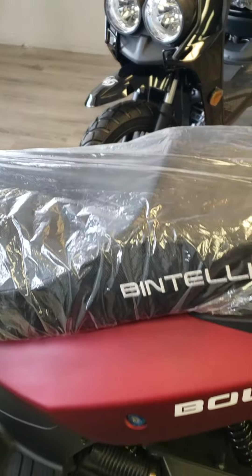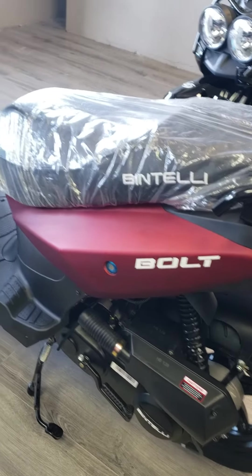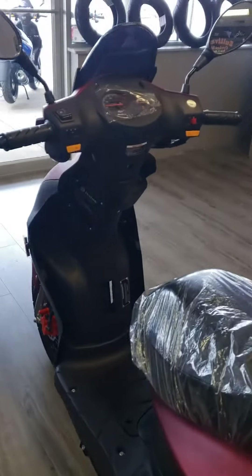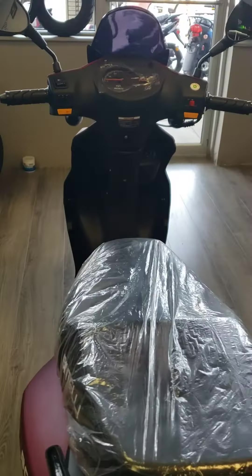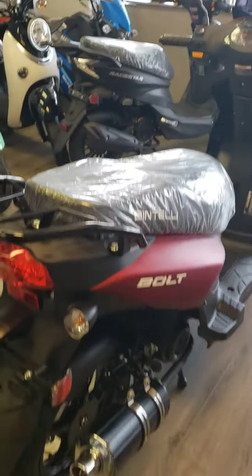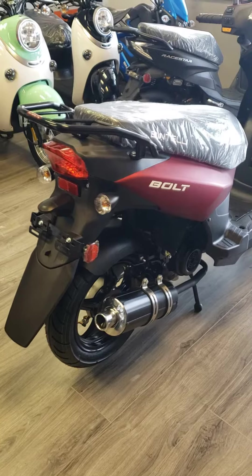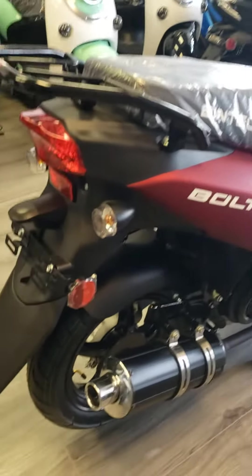These scooters come equipped with an NGK spark plug, Gates PowerLink belts, and a thicker wiring harness. You want a thicker wiring harness — that way they conduct electricity a lot better and they're also less prone to having shorts. But this is the Bintelli Bolt.